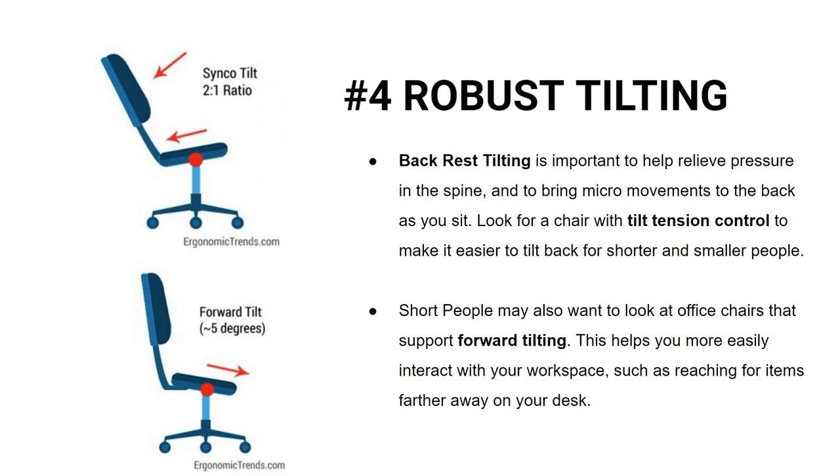Lastly, for short people, robust tilting in an office chair is also especially important. We recommend office chairs with backrest tilting to help relieve pressure in the spine. Also, look for tilt tension control so you can lessen the force required to tilt back, which is an issue a lot of short people have. Short people may also want to look at office chairs that support forward tilting, which helps you more easily interact with your workplace, such as reaching for items further away on your desk.